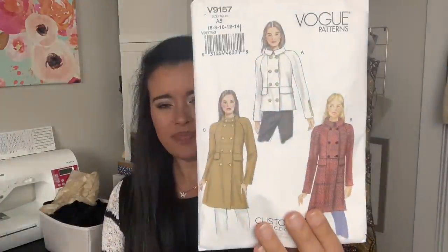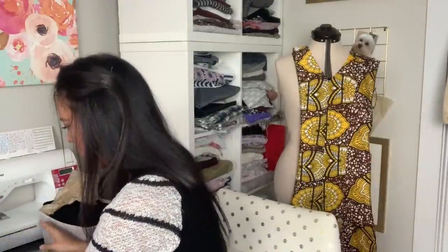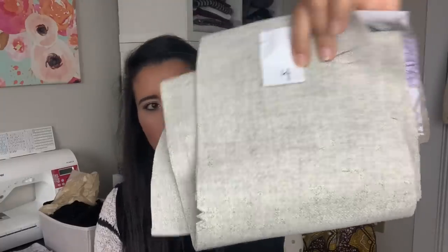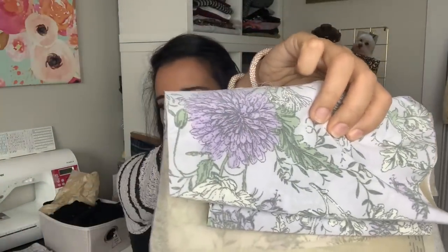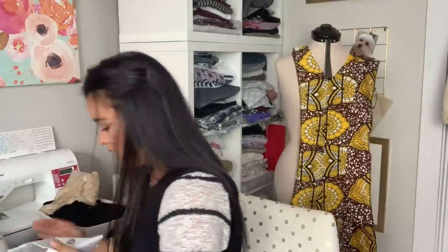This is another coat I started last year — Vogue 9157. I'm pretty sure I'm making this version, and the fabric is a gray melted wool. The lining is this Joanne print you probably recognize — they did it in a knit version and this silky lining type version. I went through and did thread markings — I was doing it right. I've already got the buttons for this. That's Vogue 9157, and it's more of a full-on winter coat, wool, nice and warm and cozy.